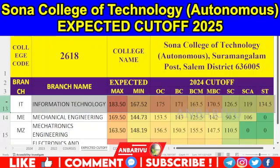Information Technology — IT. With 126 seats and 98 NB aggregate: OC is 175, BC is 171, BCM is 163.5, MBC is 170.5, SE is 126.5, SE is 19, ST is 134.5.